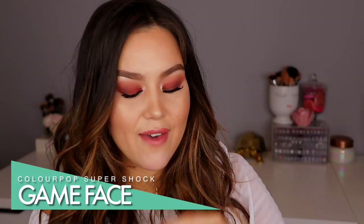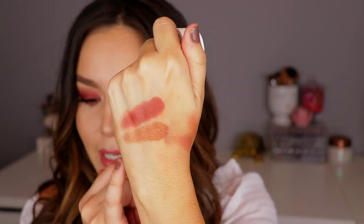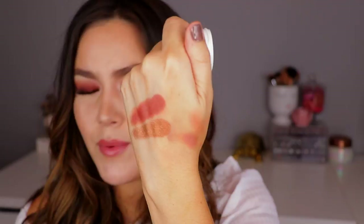Now, if you're looking for something more shimmery and metallic, this one is called Game Face. I've actually gone through two of these. It's just this gorgeous bronzy gold color. Even both of those shades together are amazing. You really can't go wrong with ColourPop shadows, especially their warm collection. They're all so, so pretty. They do offer a lot of these in quads as well.